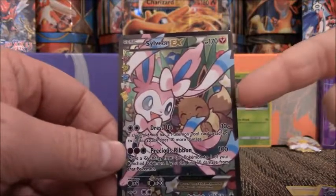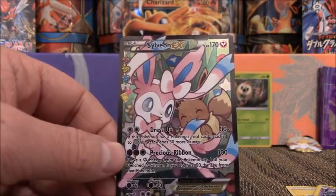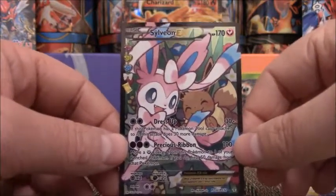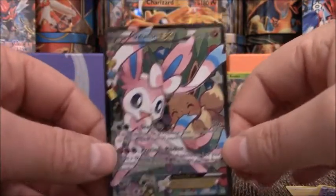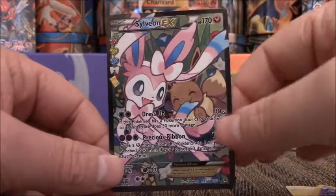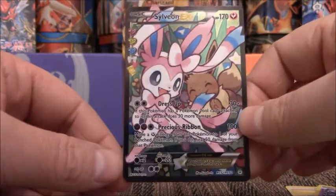So we got a Sylveon EX out of that pack. For $9.99, I mean, this card is maybe $2 or $3 online. Nothing else out of this is worth very much. So unless you pull a good EX out of that Generations pack, it's not really worth the $9.99. But it is fun to get and see what you could possibly get in that Mystical Collection box. Check out the links below — I have links to my TCG Player account, eBay account, and my Patreon. Thanks for watching this video, and as always, tune in.